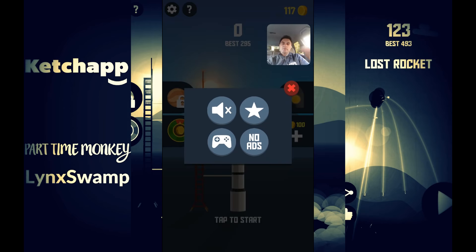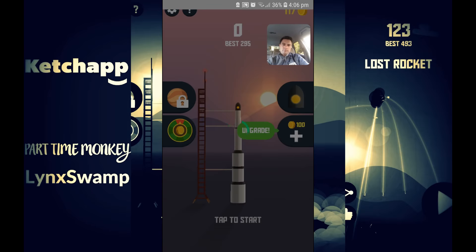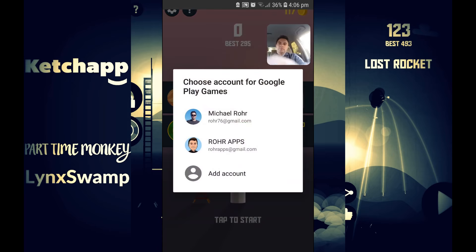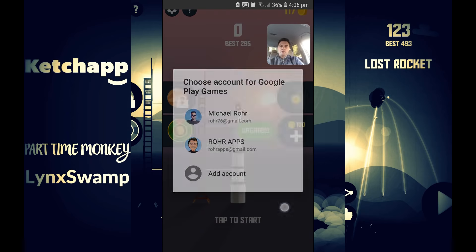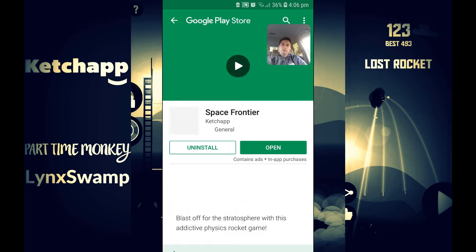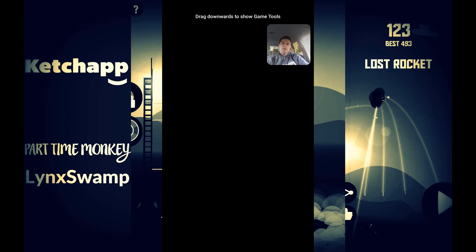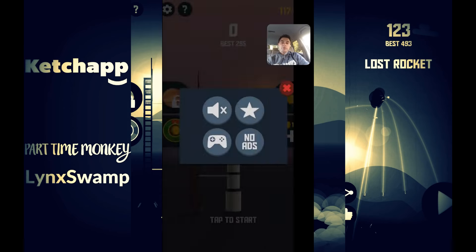If you go into settings it's a very simple user interface with great graphics. You can turn your sound off. It has 10 million downloads at the moment on the Play Store, and no ads is $2.49, which is on the lower to middle end of the price spectrum — pretty good.